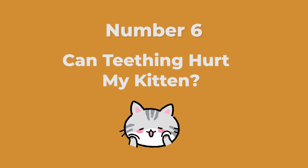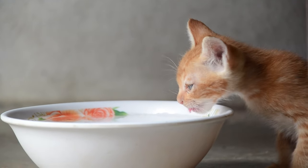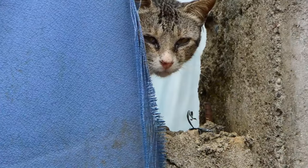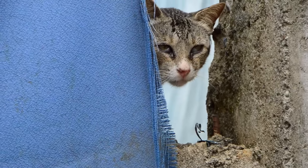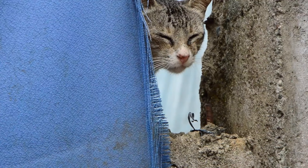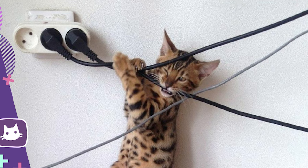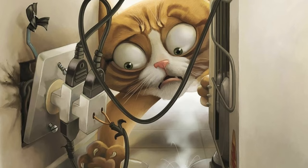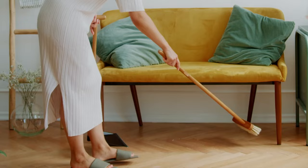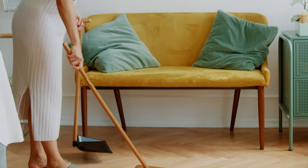Number six: can teething hurt my kitten? Teething itself is unlikely to cause more than mild discomfort for your kitten. Make sure that she is still eating enough to maintain her weight. Increased chewing as a result of teething, however, can cause your kitten harm. You likely went through your house and kitten-proofed it when you first got your kitten, but teething is a good time to repeat that process. Does your kitten have access to electrical cords? The soft outer coating is an attractive chewing item for sore gums. Cover all cords or prevent your kitten from accessing them without direct supervision. Are your houseplants safe for your kitten? Many plants are toxic to cats. Double-check the ASPCA toxic plants list to make sure your plants are okay, and move any potentially dangerous plants to a room where your kitten can't access them.